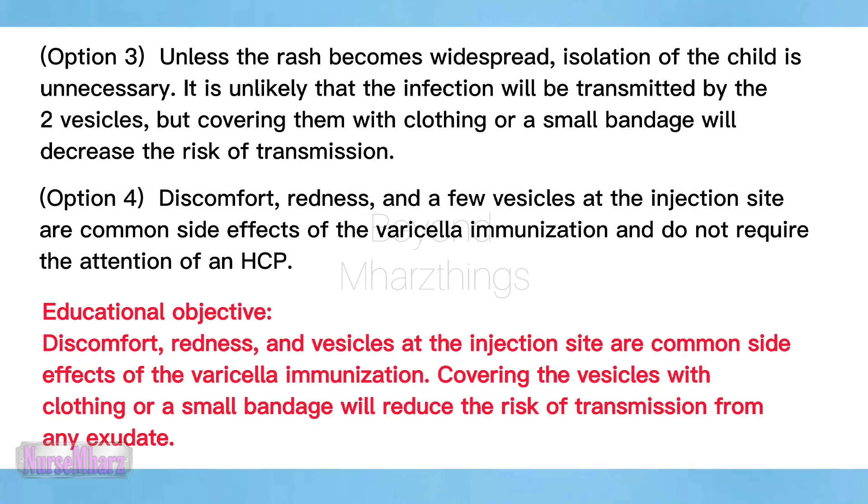Educational objective: discomfort, redness, and vesicles at the injection site are common side effects of the varicella immunization. Covering the vesicles with clothing or a small bandage will reduce the risk of transmission from any exudate.